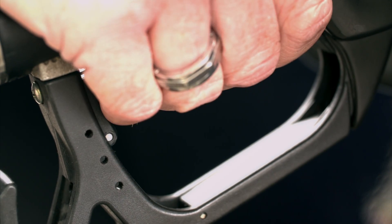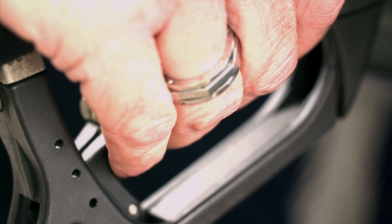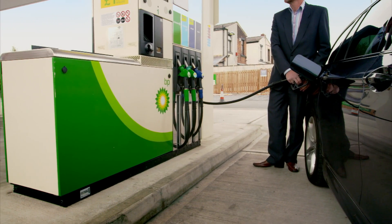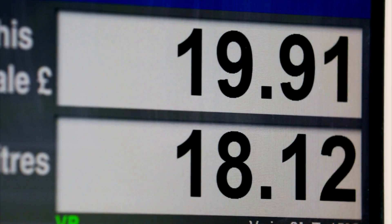But the computer doesn't control every sensor inside the pump. It's a mechanical system that stops the pump overfilling your tank. If the pump doesn't shut off when your tank is full, it could flood the pavement with highly flammable fuel.